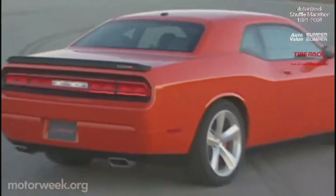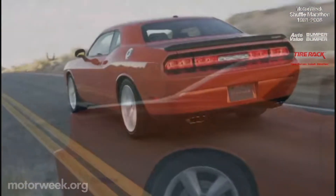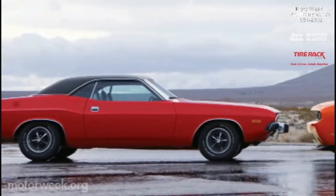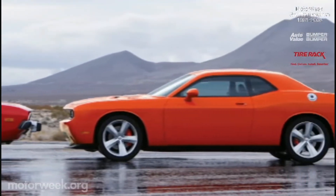At the back, tail lamps still run full width, although safety concerns make the bumper fascia chunkier than the original. And to cap it off, a rear-lip spoiler that really brings back memories. But owners of the original Challenger could only dream of these forged 20-inch aluminum wheels.